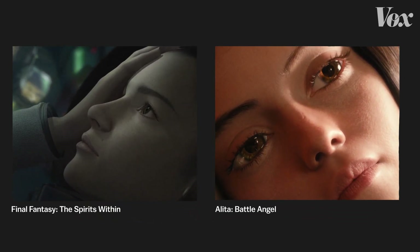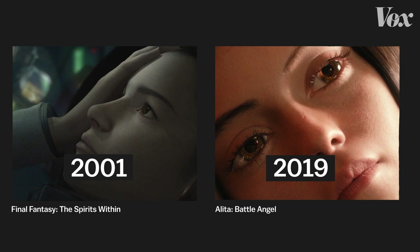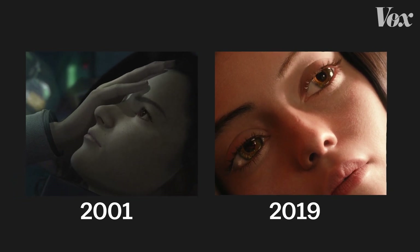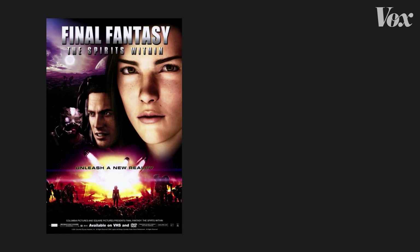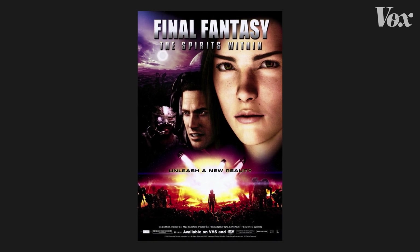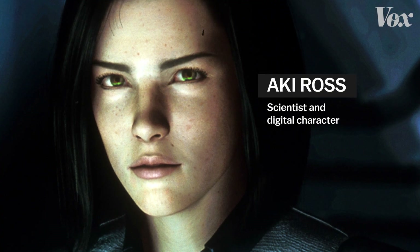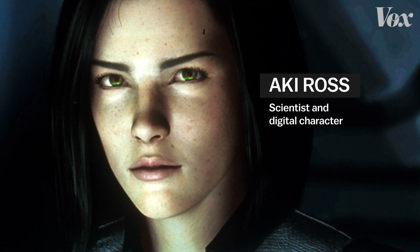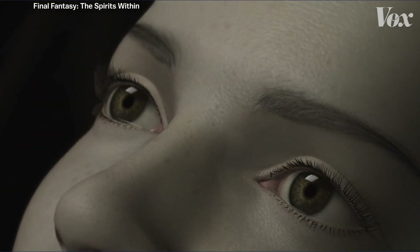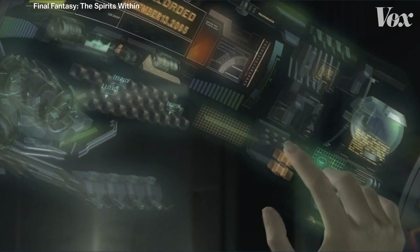These two scenes, almost 20 years apart, both showed their digitally created main character waking up. They also served as the big reveal of a technical breakthrough. Final Fantasy: The Spirits Within was one of the first movies with a realistic human CGI character, at least in theory. To our eyes today, the movement and textures make it look, at best, like a video game cutscene.